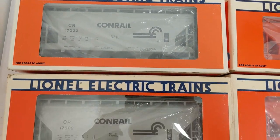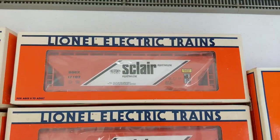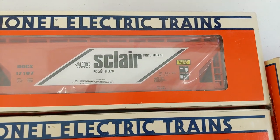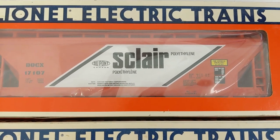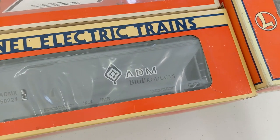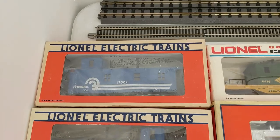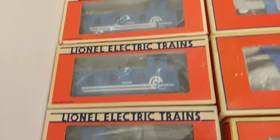Next, covered hoppers. Conrail right off the bat — two numbers of those. Nice DNGW. Got two of the same Sclair — around here we have a town called St. Clair, which was actually a big thing with the Reading Railroad, so if anyone's into Reading, that's worth looking up. These DuPont cars are pretty cool, and I love the ADM cars — whether it's the older logo or the newer one. BNSF — really nice car — and of course can't go wrong with PRR. Does anyone need any Conrail cabooses? Because we have four in great shape — all the same number though. I don't know how that happened, but we got them.